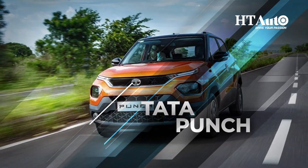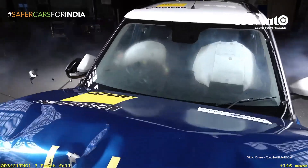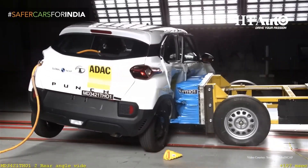The Tata Punch, an SUV-style hatchback, received a full 5-star rating in the adult occupant protection category and a 4-star rating in the child occupant protection category in the GNCAP test.